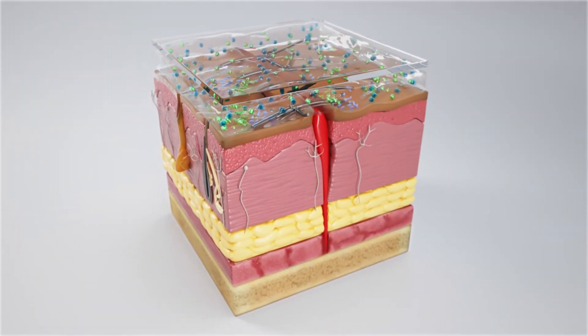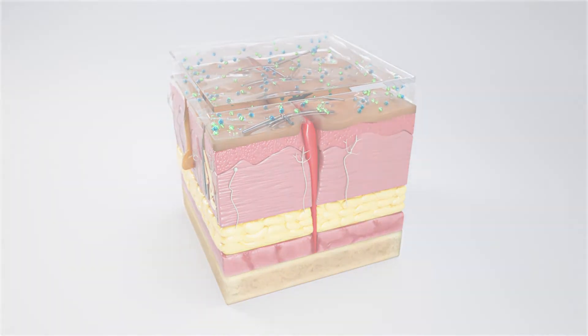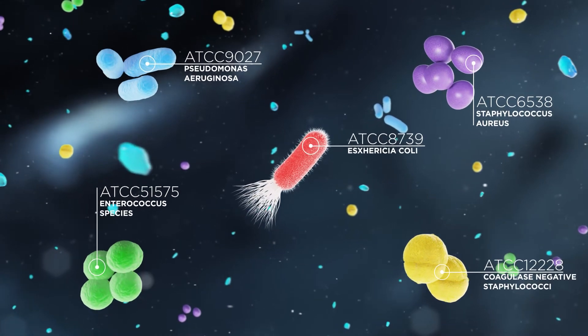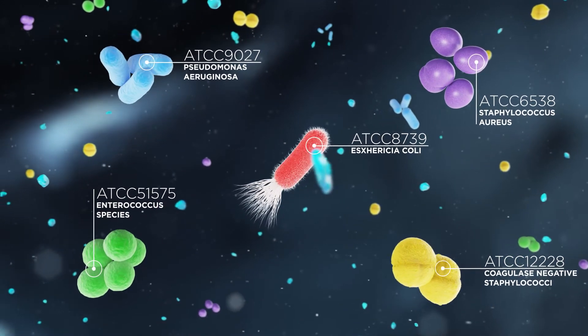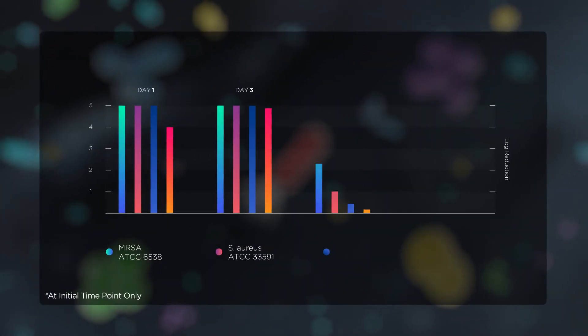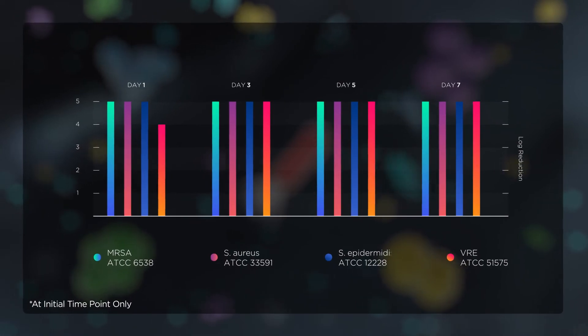CHG inhibits microbial growth within the dressing and prevents external contamination. When tested against microorganisms commonly associated with catheter-related bloodstream infections and surgical site infections, a minimum four-log reduction was obtained against gram-negative and gram-positive bacteria and yeast for a period of seven days.